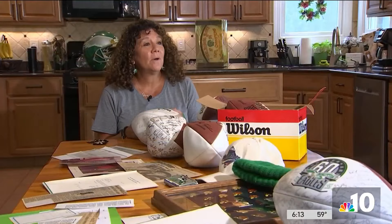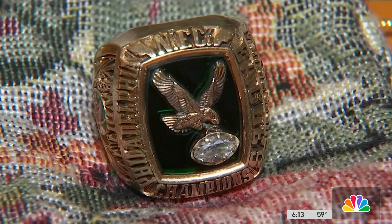He really was truly part of the team, and he felt that way because they gave him a conference ring when they beat Dallas back in 1980. And it has his name on it — Joe Vendetti.